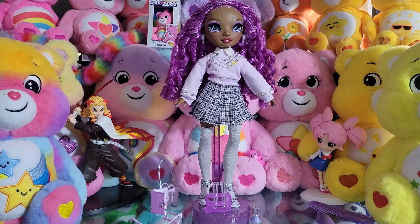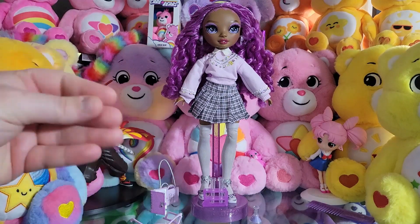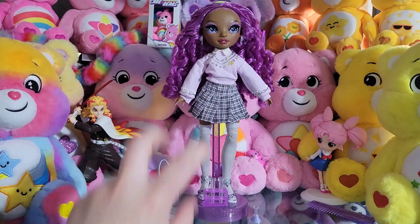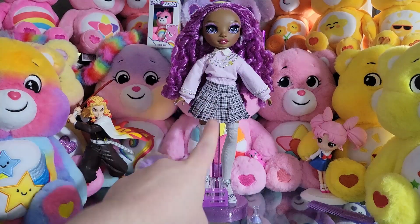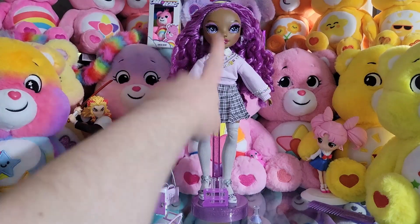Let me know down below what you think of Miss Lilac — do you plan on getting her, do you have her already, are you excited for her? I think she's sort of universally loved by the Rainbow High fan base. Please like, comment, subscribe, do all the YouTube things. And I just want to say — missed opportunity: they gave her all the science equipment and then said she's a fashion design focus? Come on, she is clearly a science girl doing experiments, making the world a better place. If someone's finding a cure for cancer, it's this girl.